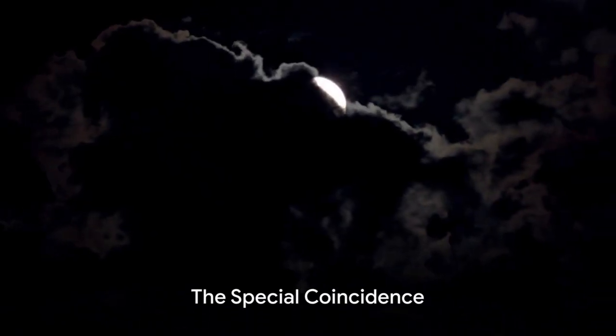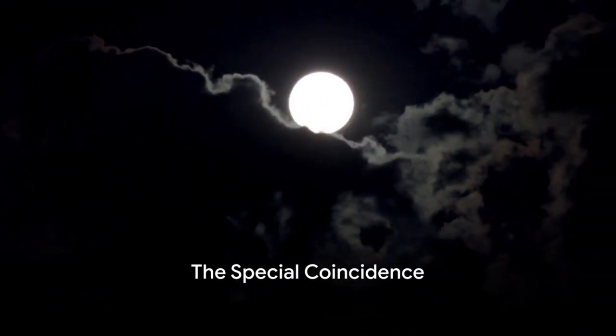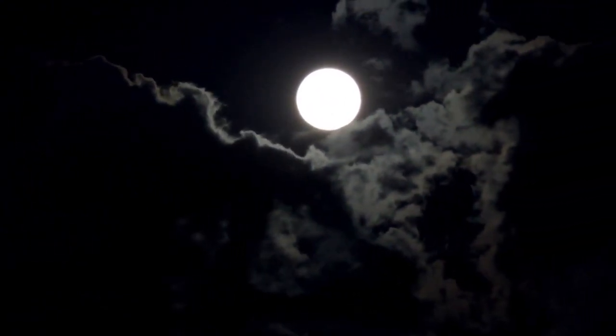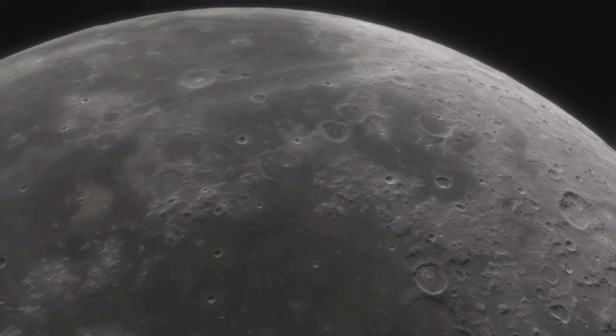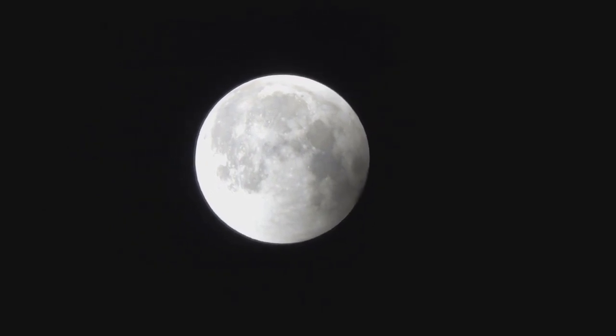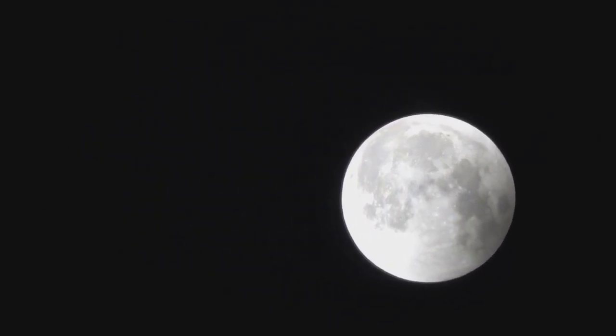The moon is 400 times smaller than the sun, but it's also 400 times closer to Earth. Isn't that a fun coincidence? This perfect balance makes them appear the same size to us. So, when the moon blocks the sun, we see a hole in the sky.